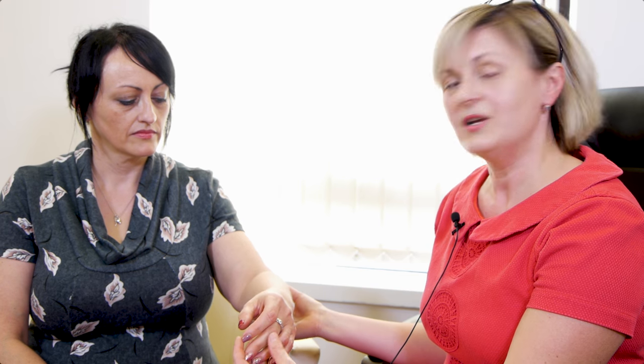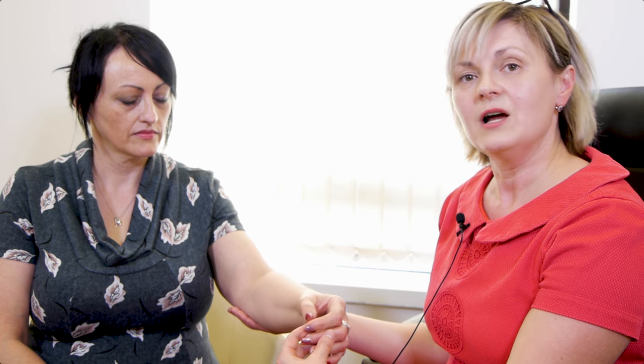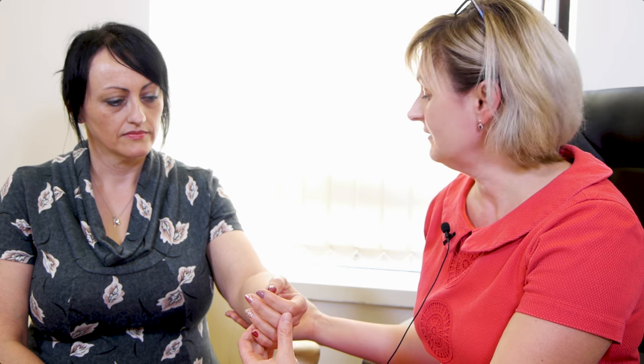Conservative treatment with changing activities of daily living, or perhaps wearing some kind of splint or brace to keep the elbow extended during the night, may take a few months for the symptoms to settle. If the symptoms don't settle or they are severe, we'll perform surgery.